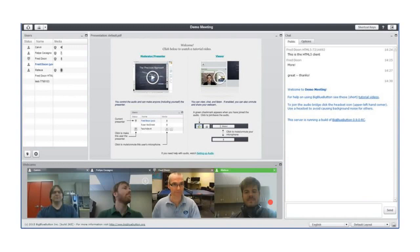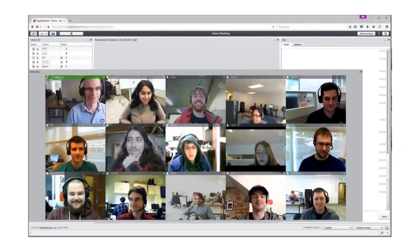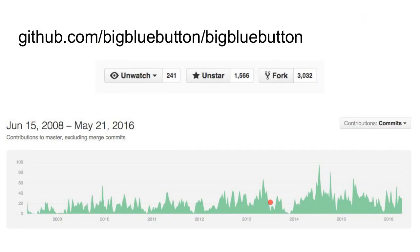Here are a couple of screenshots — an example of four webcams being shared in a session, another showing a different layout, and a recent screenshot from one of our developer calls where we use Big Blue Button to coordinate developer meetings. Here you can see 15 webcams being shared. The project is very active — our code is on GitHub, and you can see we've been forked over 3,000 times. The GitHub history goes right back to 2008, and it's been a very active project throughout.